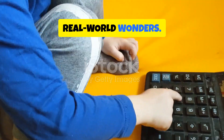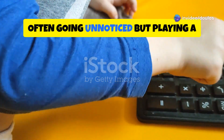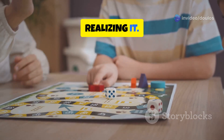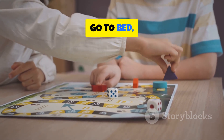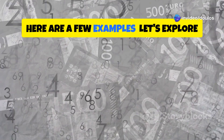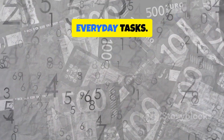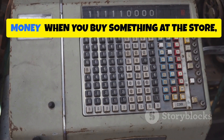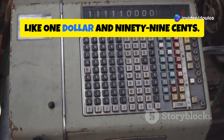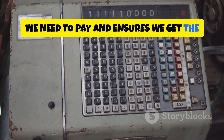Decimals are everywhere — they are an integral part of our daily lives, often going unnoticed but playing a crucial role in various activities. From the moment we wake up to the time we go to bed, decimals are at work making our lives easier and more organized. For example, money: when you buy something at the store, the price is often expressed in decimals, like $1.99. This helps us understand the exact amount we need to pay and ensures we get the correct change.